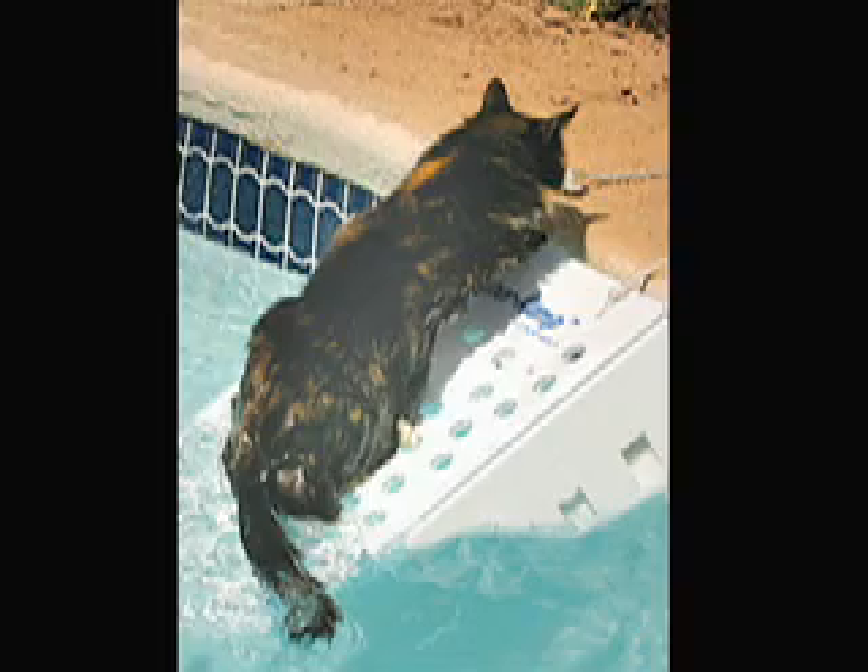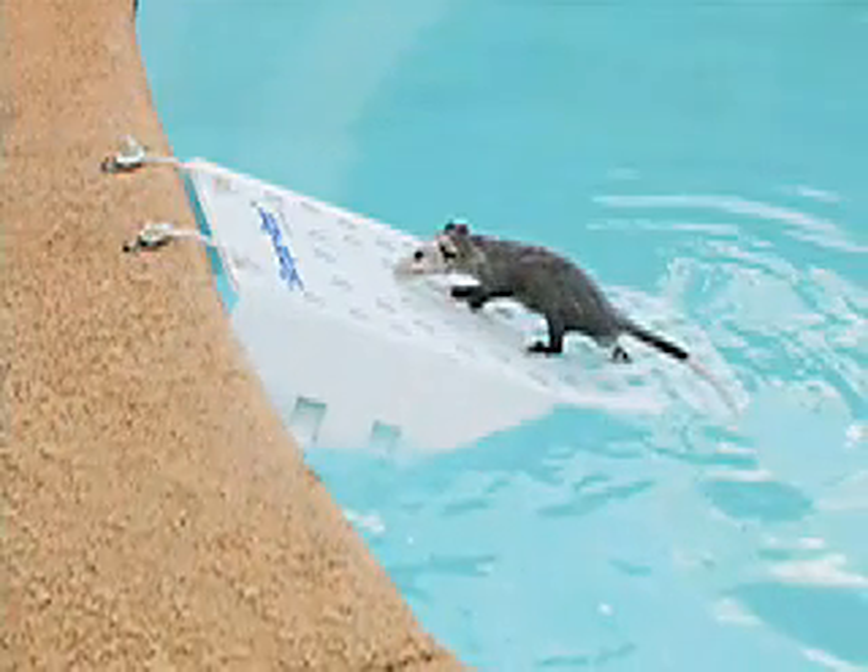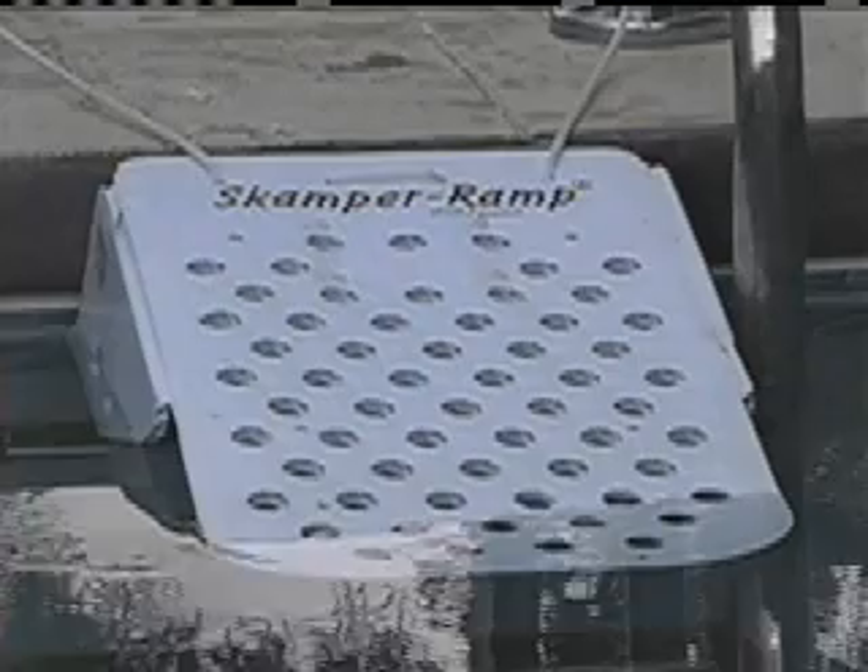Scamper Ramp is white because that is the only color all living creatures see, making it easy to find even at night. When properly installed, pets will be able to see it breaking the water surface, putting it at their eye level.